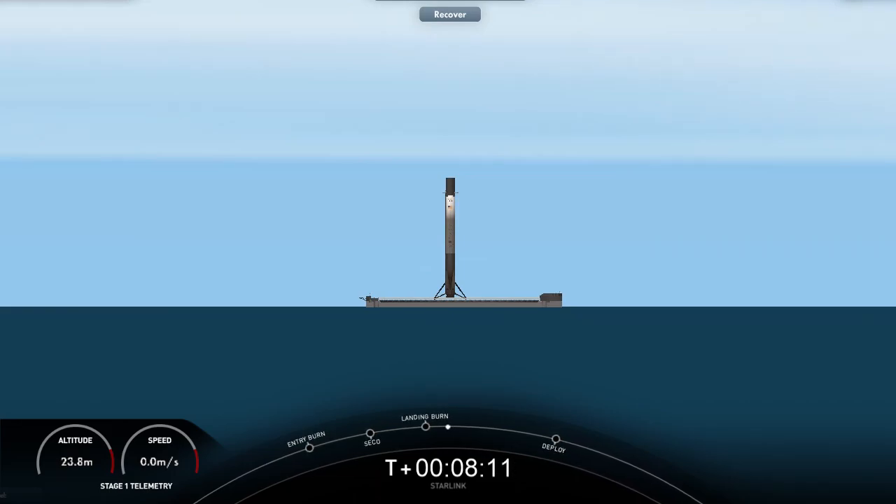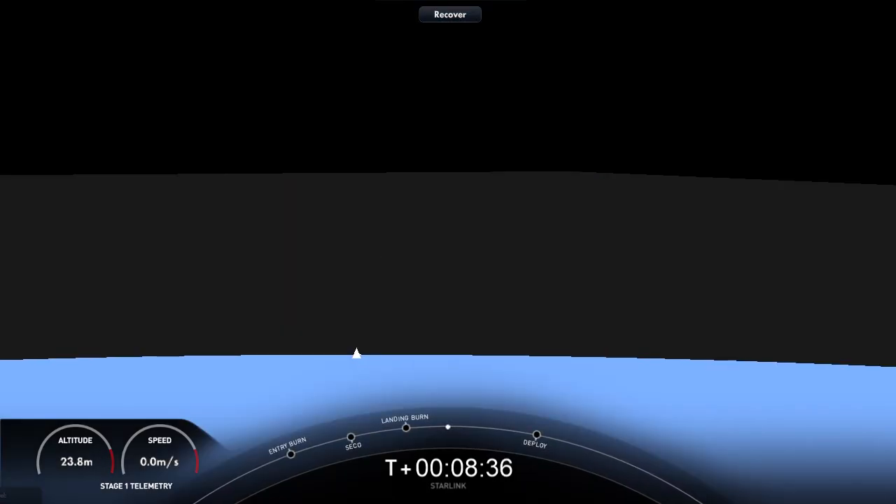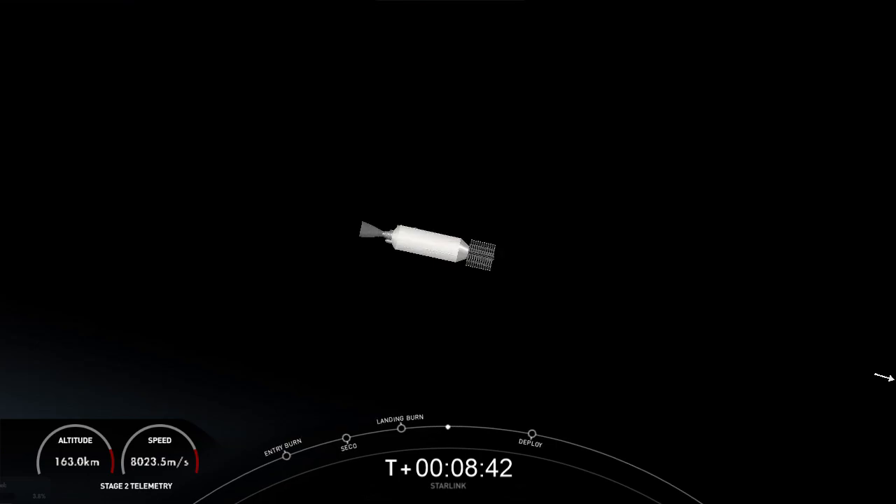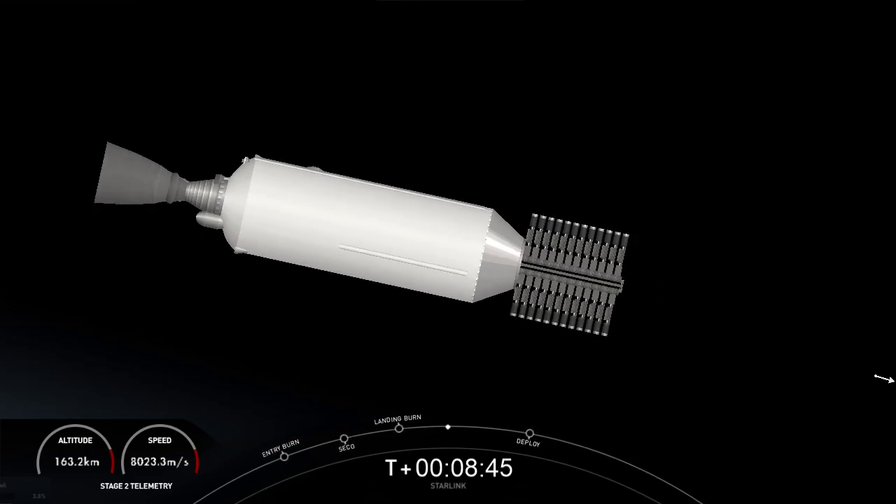Our 57th overall Starlink mission and our 37th launch of the year. There was also a callout for second engine cutoff on the second stage, confirming that we are in the intended orbit — good orbit confirmed. With that, the second stage is carrying our 53 Starlink satellites to their intended destination. We are going to wrap up our launch coverage for today. Thanks a bunch for tuning in, and be sure to check out our social media platforms for confirmation of Starlink deploy. We'll see you again real soon.